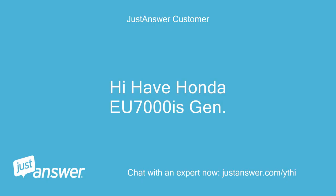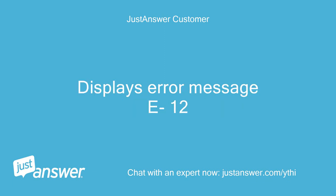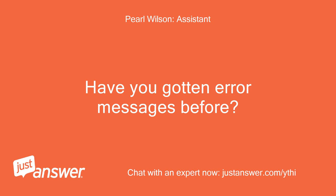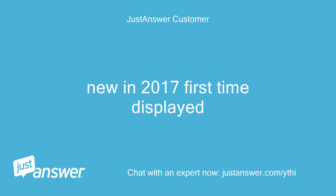The issue is with a Honda EU7000 generator displaying error message E12. The appliance is new in 2017 and this is the first time the error has been displayed. There have been no prior error messages.